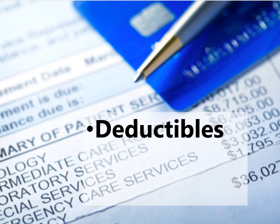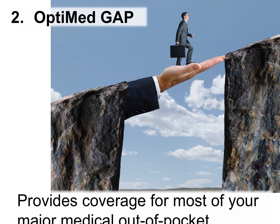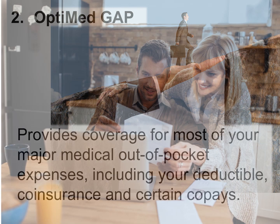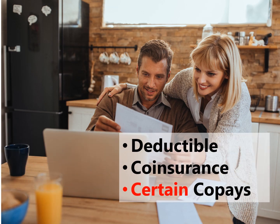These out-of-pocket expenses include things like deductibles, co-insurance, and co-pays. The second plan is your OptiMed Gap Plan. Your OptiMed Gap Plan is designed to reimburse some of those major medical out-of-pocket expenses — that includes your deductible, co-insurance, and certain co-pays.